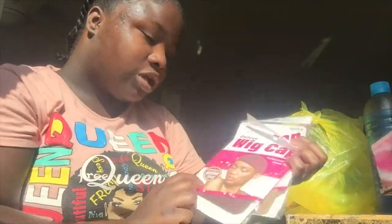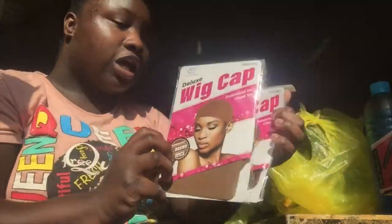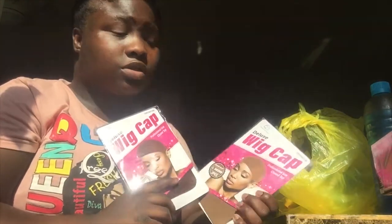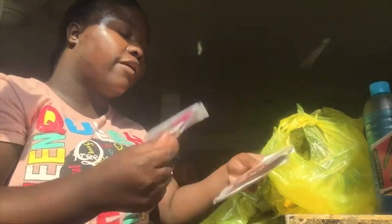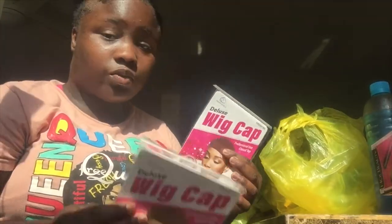I got some wig caps. I wasn't sure if I should grab a dark brown one or a light brown one, so I just grabbed both — they both come with two, so it'll be trial and error. I've done a press and sew-in before but that was a while ago, so I forget which color I used. I didn't want to go with the lighter/skin-tone cap because I'm dark-skinned — that's not gonna look right. So I'll test both out and see which one works.